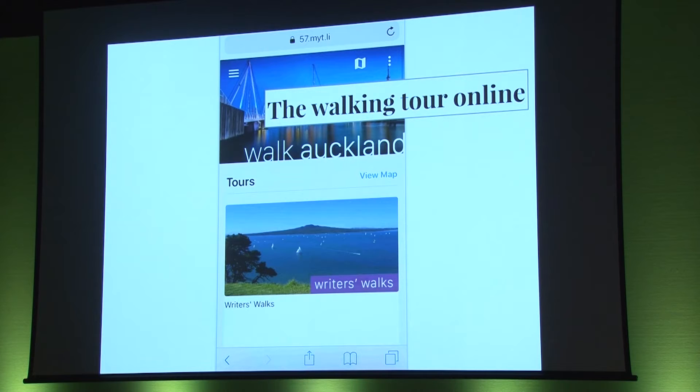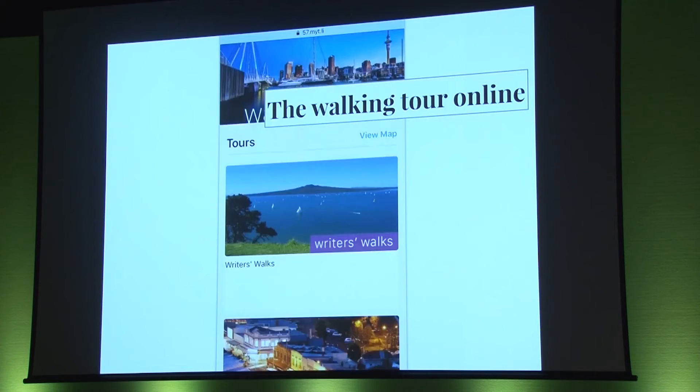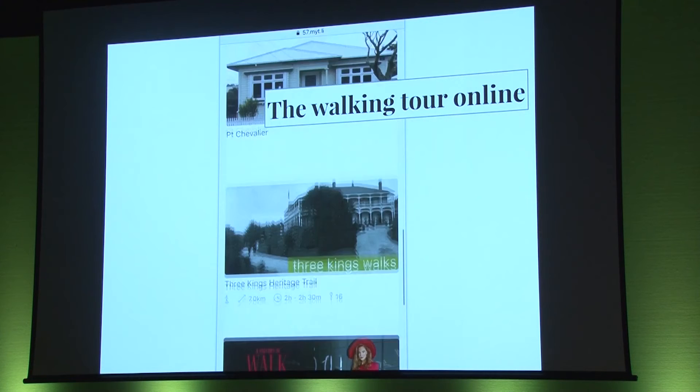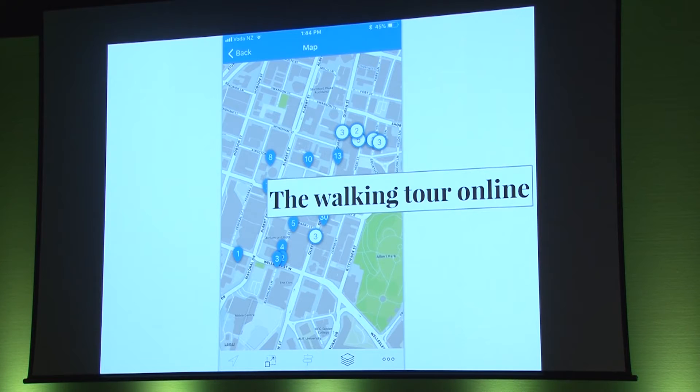We worked with app developers MyTours to add the walking tour to the Walk Auckland app. Walk the Walk is one of more than 20 tours on Walk Auckland. There are tours of Point Chevalier bungalows, writers' walks in Devonport and Takapuna, and an Auckland University Heritage Walk. We had a pretty good idea of which was the best way to walk after taking eight tour groups across busy streets, past city rail tunnel excavations and the usual Auckland City roadworks.